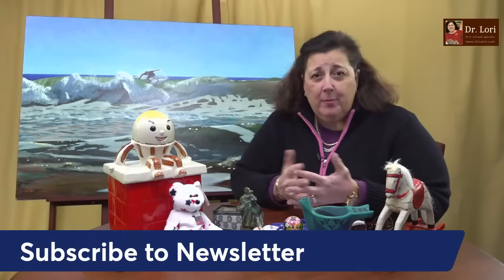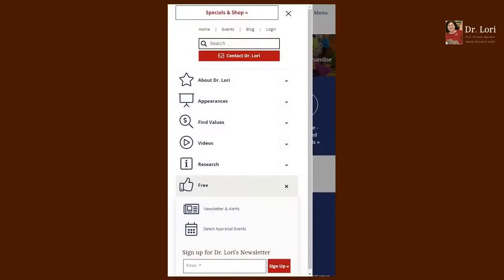Don't forget to sign up for the newsletter. For those of you who are new to the newsletter, sign up. There's an exclusive offer in the next newsletter, so if you didn't sign up yet, now's the time. Go to DrLoriV.com, put in your email address, hit that red sign-up button. The next one that comes out has an exclusive offer — don't miss it.